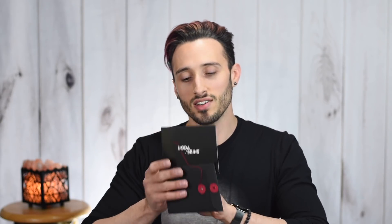I have a little handwritten note here. It says: 'Hey Matt, welcome to our Boda family. We're so excited to see the content you create wearing pieces from our new Base and Jungle Drop collections. So much love and respect, Jenna and team Boda.' I love that — it's just such a nice personal touch. And again, a nice big carrying bag with backpack straps and a carrying strap on top. They have a canvas-y feel. I really just can't say enough how high quality even the carrying bags feel — that's just a nice little extra.